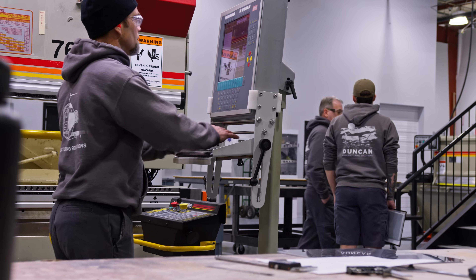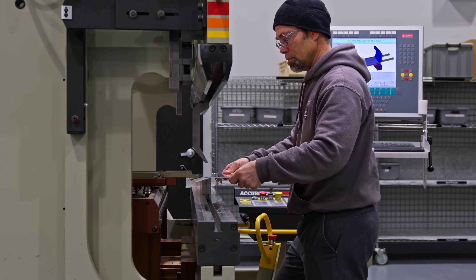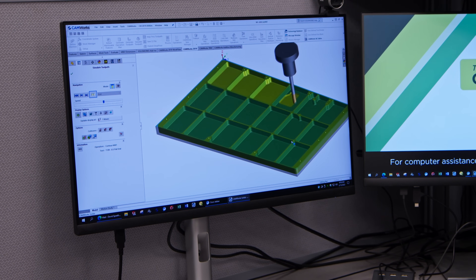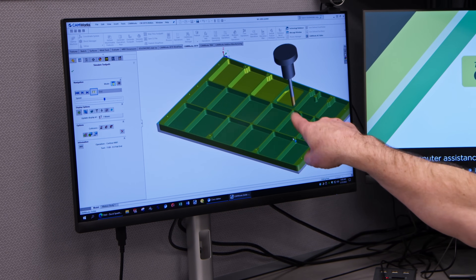Fleet operators have relied on Duncan Aviation for years to help keep their aircraft in operation with composite and sheet metal repair services. When aircraft parts are no longer in production, Duncan Manufacturing Solutions provides the option.